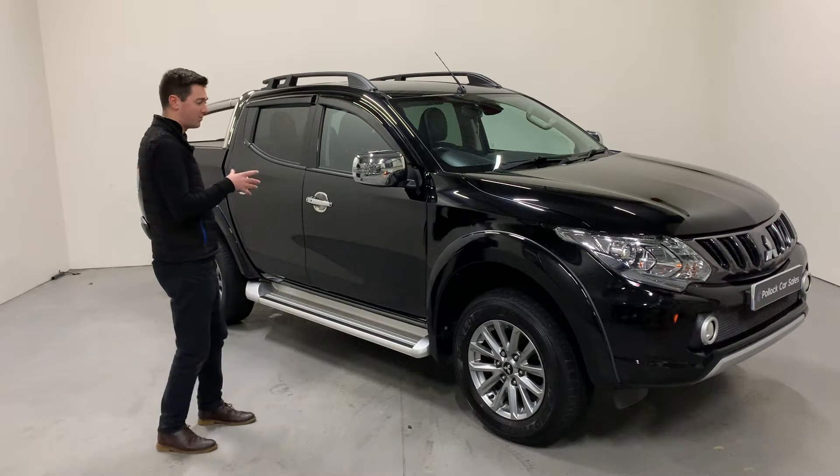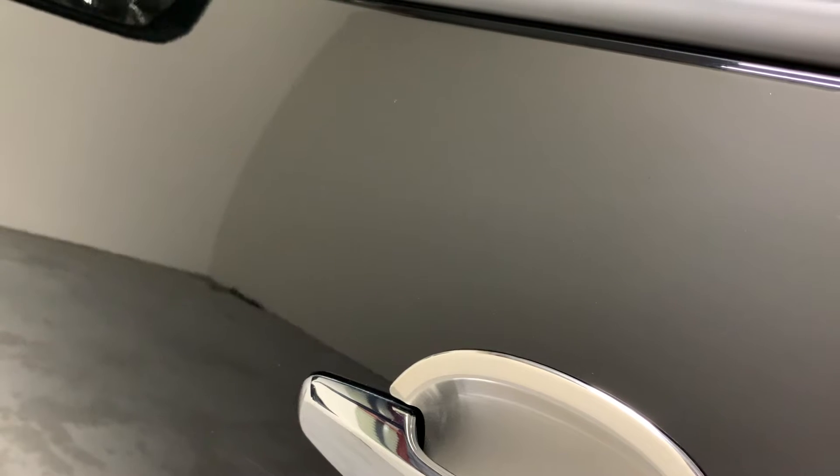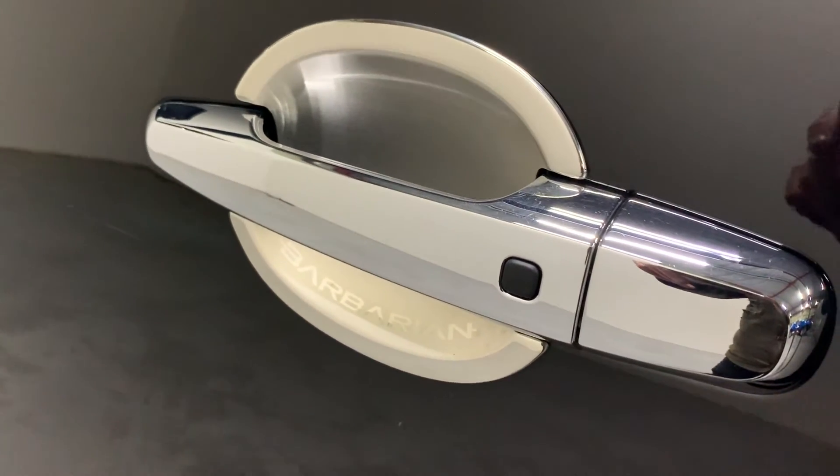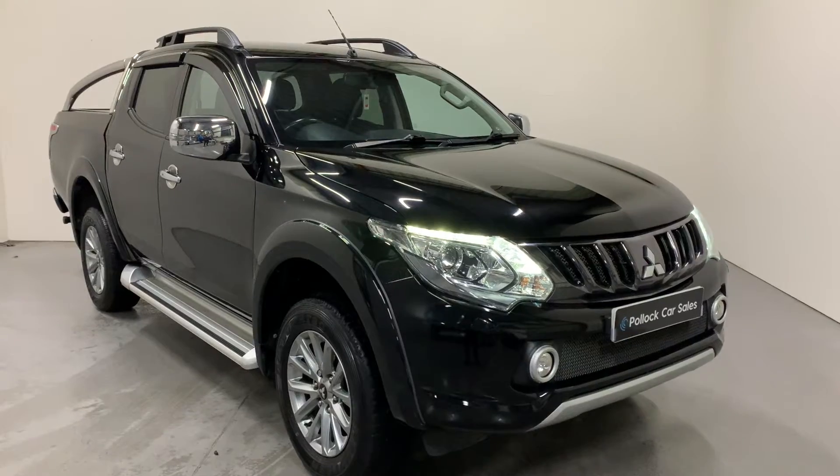The Barbarian comes with our chrome electric folding wing mirrors, chrome door handles with Barbarian trim, and they also have our keyless entry and keyless start system on the doors.